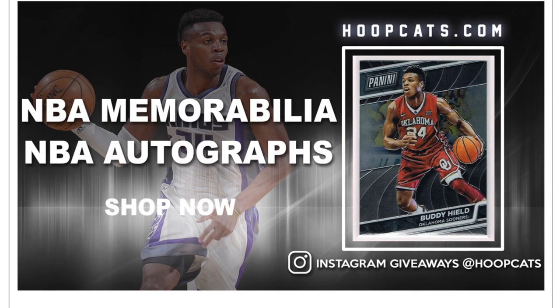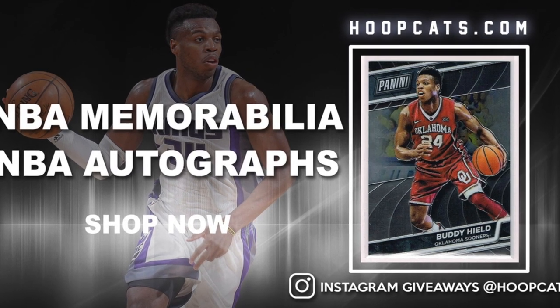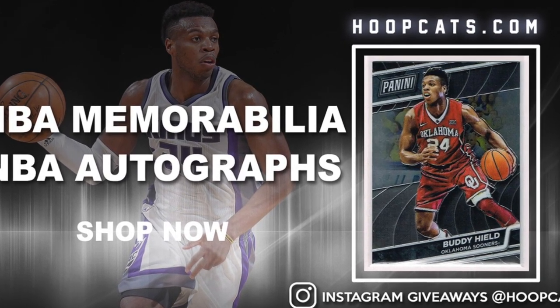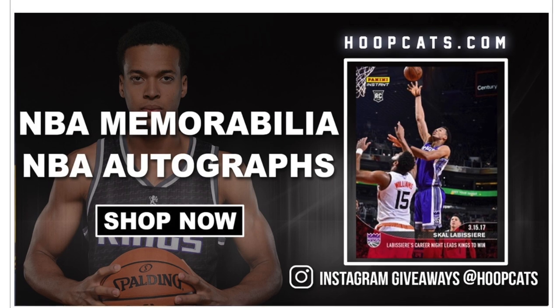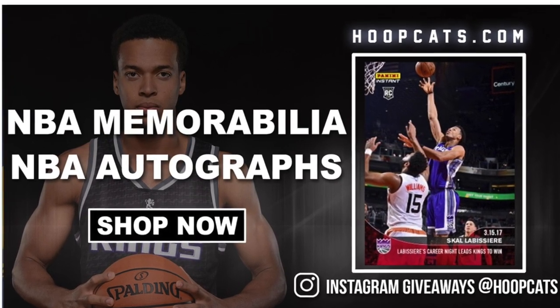This video is presented by Hoopcats.com. If you are looking for NBA autographs, NBA memorabilia, or NBA trading cards, Hoopcats.com has it all. They also do giveaways on their Instagram page all the time, so follow them to keep up. You can also visit their online store for more information.